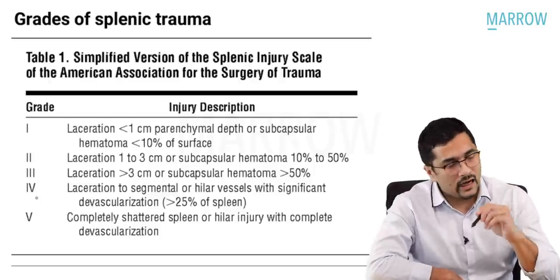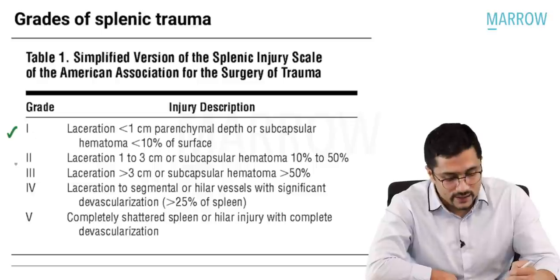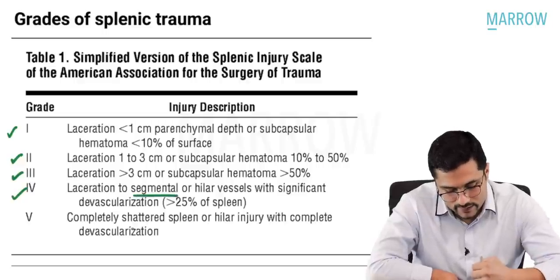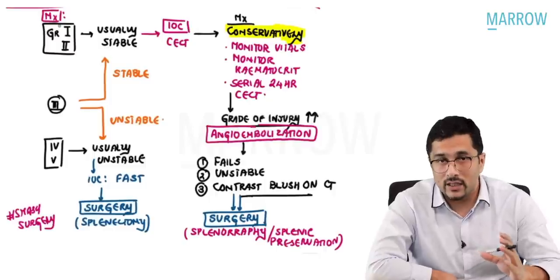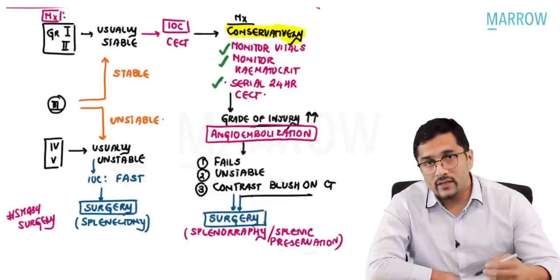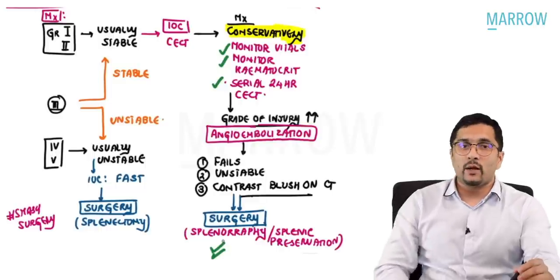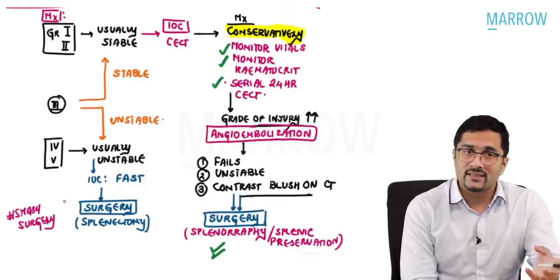You need to remember the grades of splenic trauma. Grade 1 is a laceration less than 1 cm or hematoma less than 10% surface area. Grade 2 is 1 to 3 cm or 10 to 50% surface area hematoma. Grade 3 is more than 3 cm or hematoma more than 50%. Grade 4 is laceration to segmental or hilar vessels and Grade 5 is a shattered spleen. Grade 1 and 2 splenic injuries — patients are usually stable and are managed conservatively. Conservative management means you monitor vitals, monitor hematocrit, and do serial CT scans. If the grade of injury increases, we do angioembolization. If angioembolization fails, we do surgery — for grade 1 and 2, that would be splenic preservation or splenorrhaphy. Grade 4 and 5 are usually unstable; we do a FAST and they go for splenectomy.